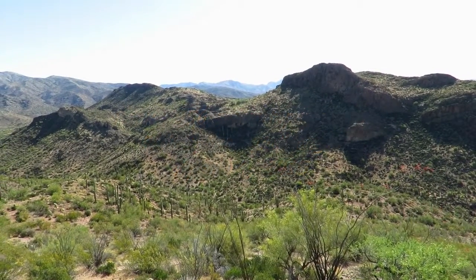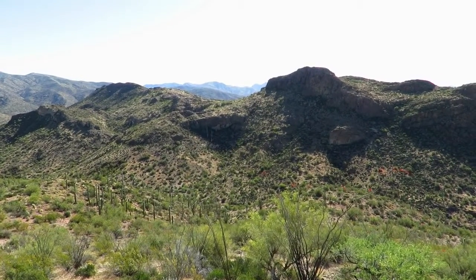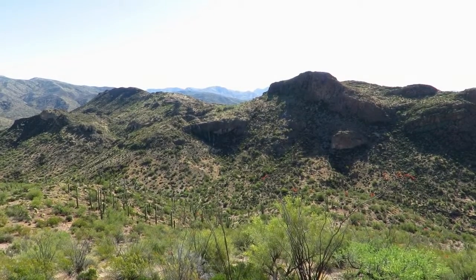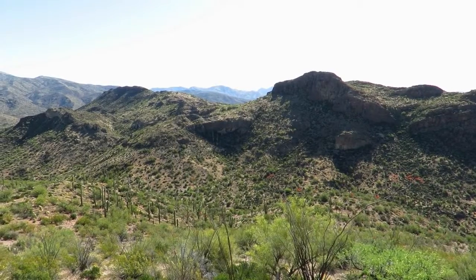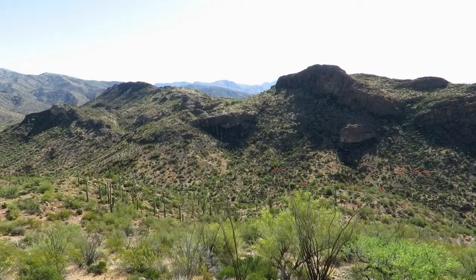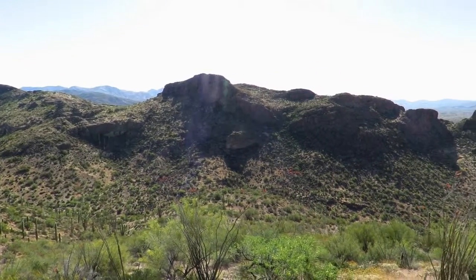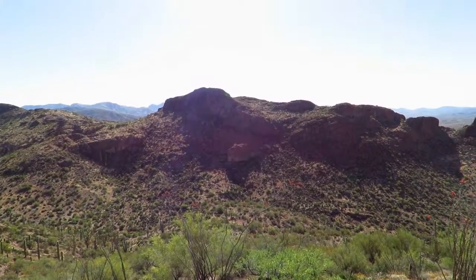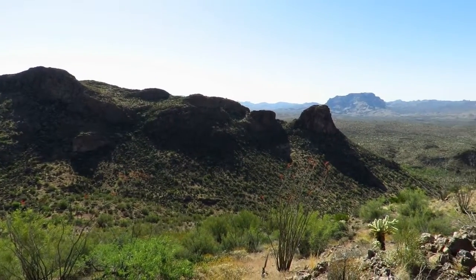I'm on the summit of an unnumbered, unmarked peak on the map, about 2,953 feet in elevation. We're facing east. The background is Peachville Mountain. I don't remember what this one is — I climbed that about 2 or 3 years ago from the other side. I'll probably go over there again today.